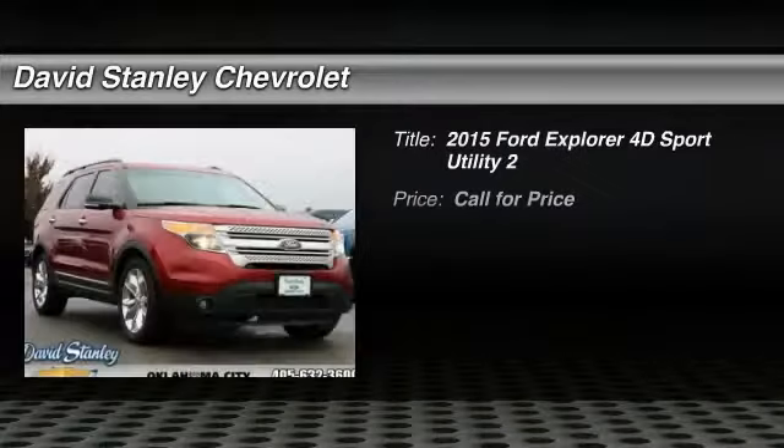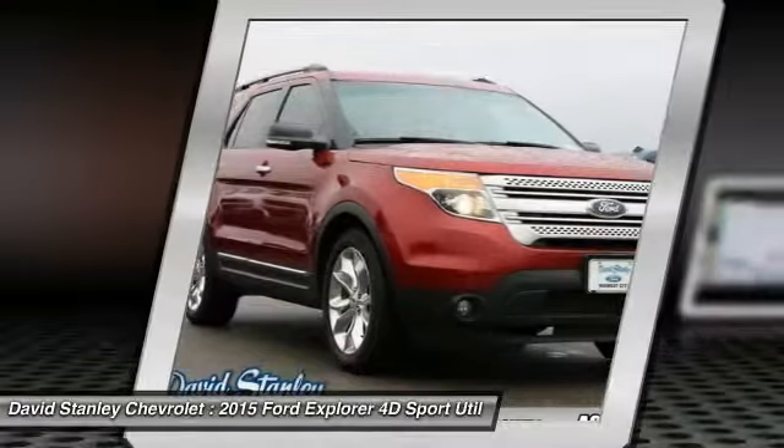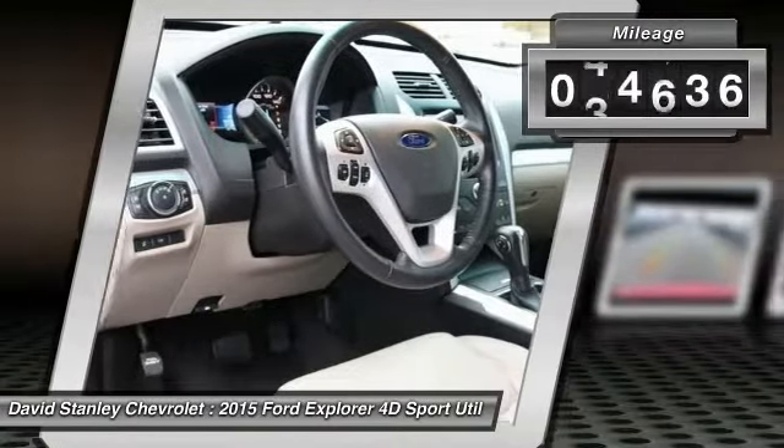Come test drive the 2015 Explorer. You've got a lot of capabilities to call on in a Ford Explorer. Don't underestimate your choices. This vehicle has less than 45,000 miles.